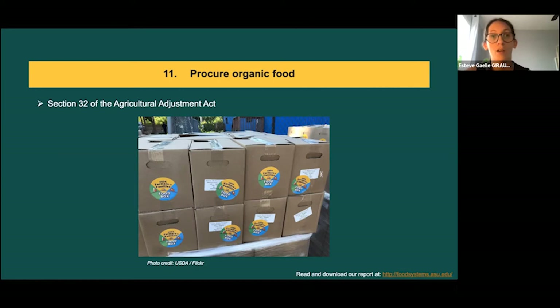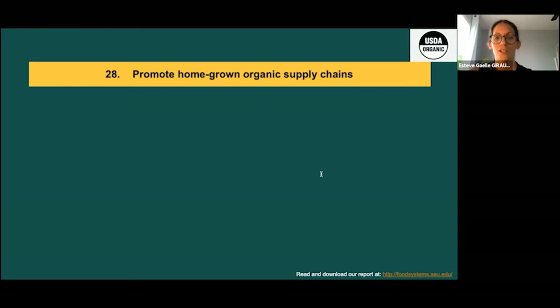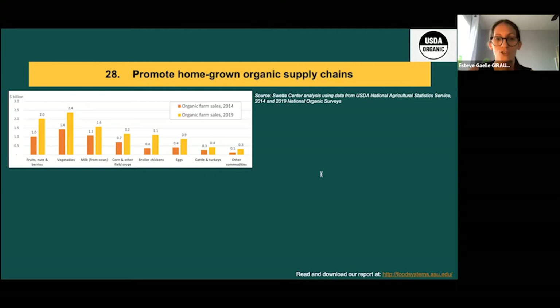Third, promote home organic supply chains. The demand for organic products has been increasing consistently. An interesting fact for us in Arizona — our state is now number 11 for certified organic sales in the US. In 2020, organic sales increased by 12.4% nationally according to the OTA. Meanwhile, the US imports a large quantity of organic foods.